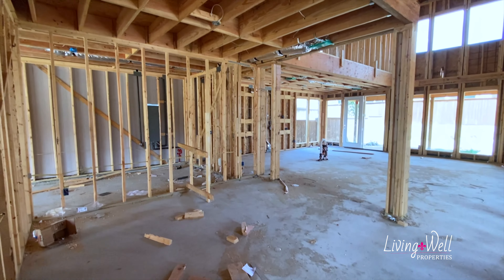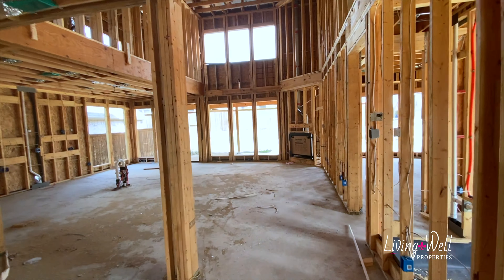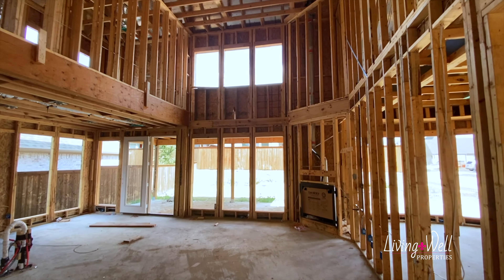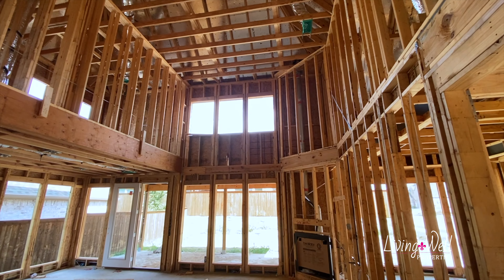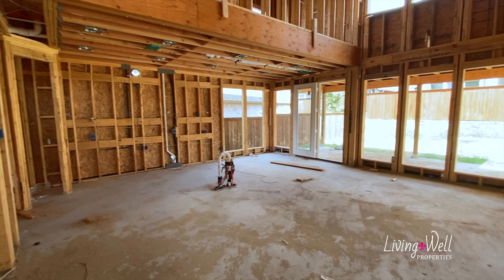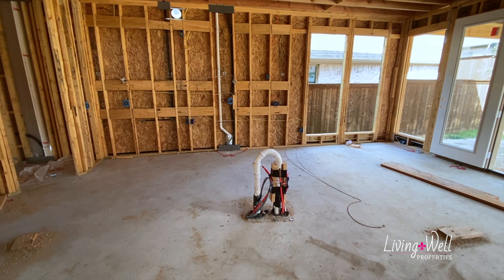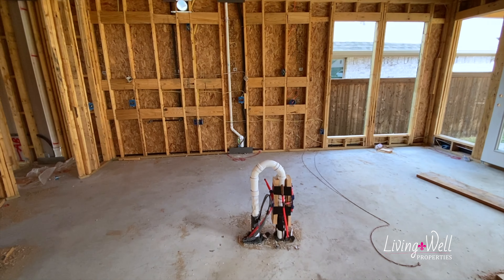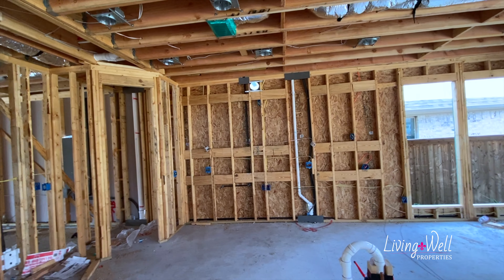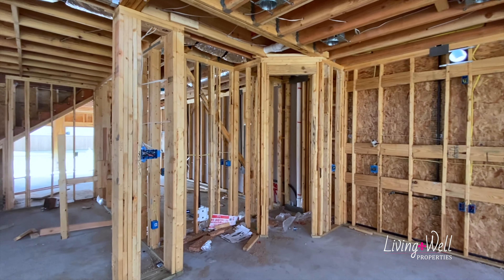Over here we have an office with double doors, beautiful. And then right here is where you come in from the garage. On this side we've got a laundry room and a half bath — a powder bath in here and then laundry — and then a coat closet just right there.